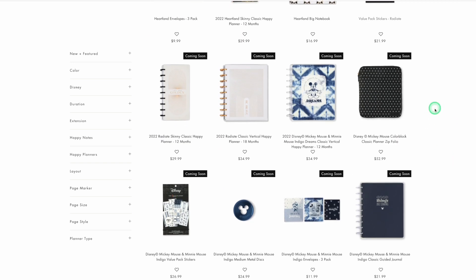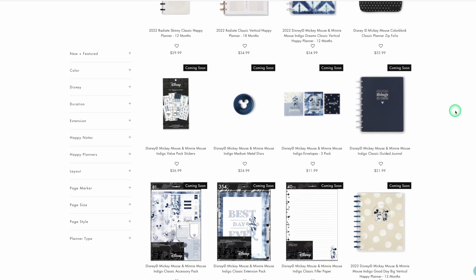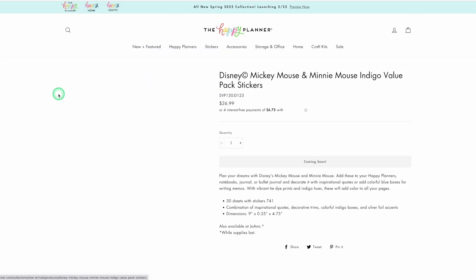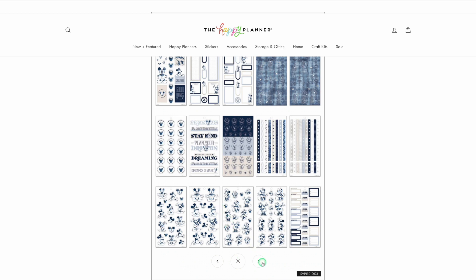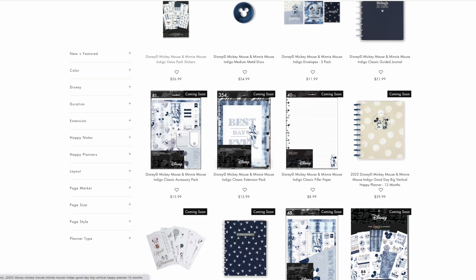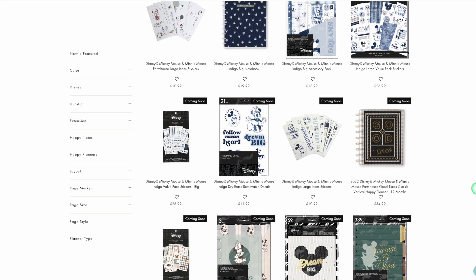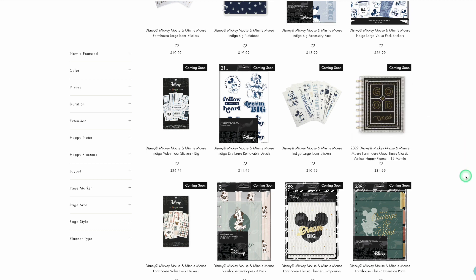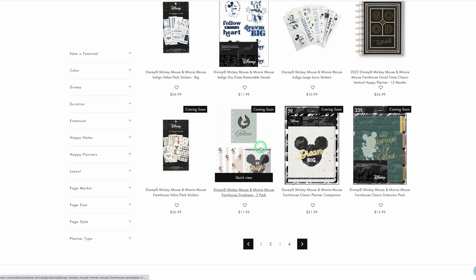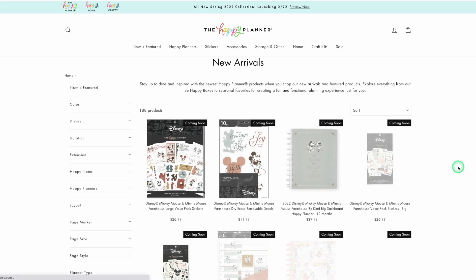Now we're coming into the Mickey and Minnie stuff, which I do not need either. There's that new folio at $52.99. I just don't care for Mickey and Minnie. There are blue indigo metal discs with the Mickey head. Here's the sticker book — it's pretty cute, but I don't need any more Mickey and Minnie. Accessory packs, extension packs, all of those things. Then here is the Farmhouse Mickey and Minnie line — some mambi stickers, a planner, more sticker books. There's a lot coming out.